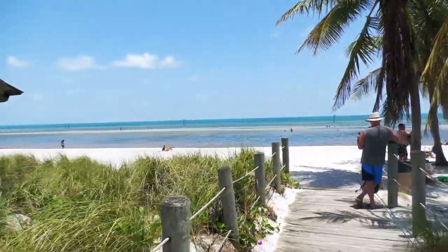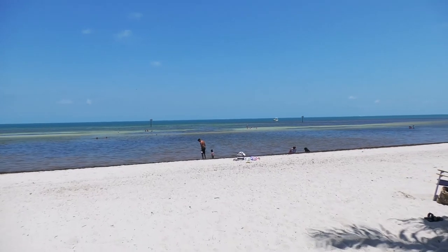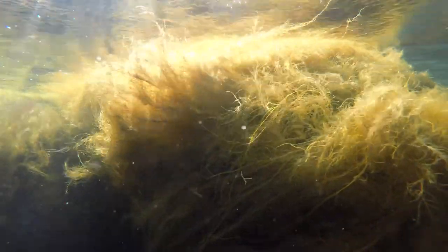From the southernmost point to Duval Street, there is something for everyone. Be sure to visit the beaches, including Smathers Beach. And just a side note, during the summer, the sargassum seaweed smell is strong.